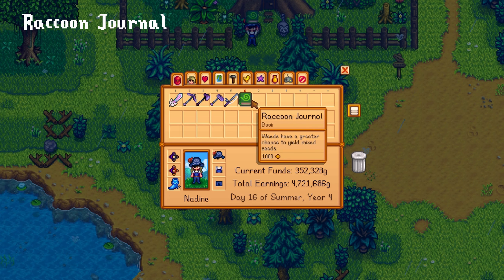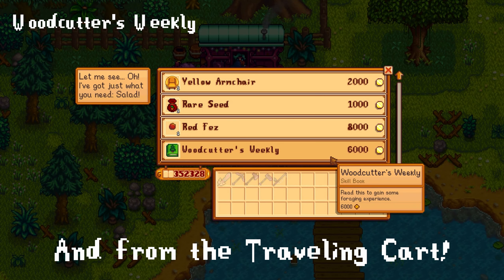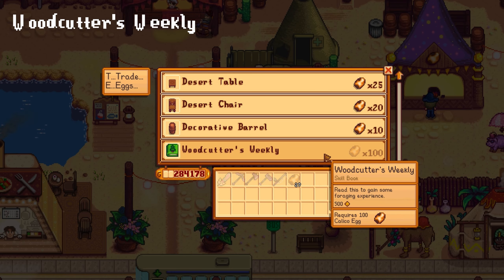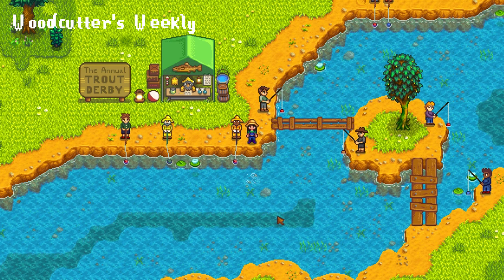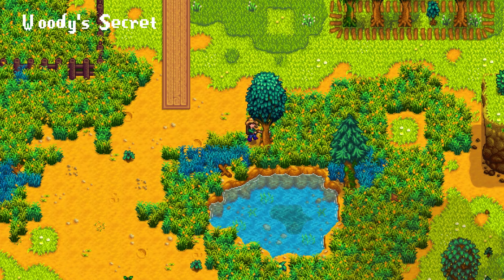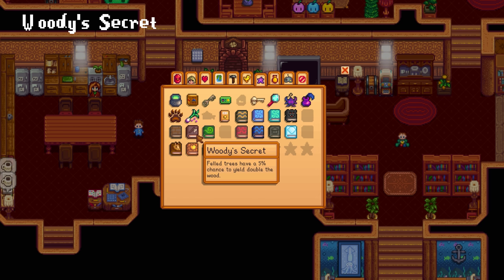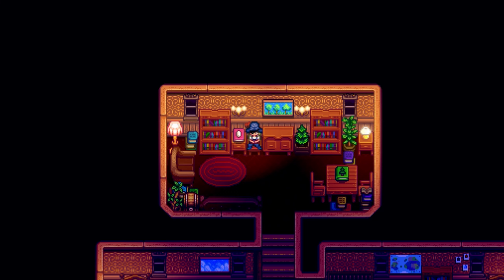The Raccoon Journal increases your chance of finding mixed seeds while cutting down weeds. Woodcutter's Weekly can be found from fishing treasure chests, cutting trees, or from the Calico Egg merchant during the desert festival for 100 Calico eggs. You can also buy it from the bookseller for 8,000 gold. It gives you instant foraging experience and can also be traded in for 100 wood. And lastly, Woody's Secret can only be obtained while cutting trees. It gives you a permanent 5% chance for trees to yield double wood and can be traded for 20 hardwood via the bookseller.